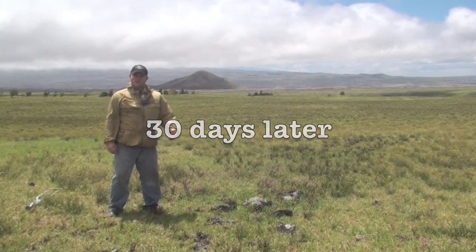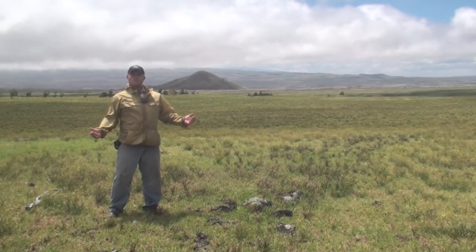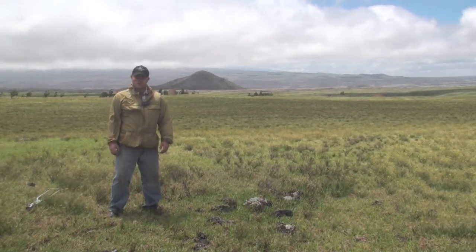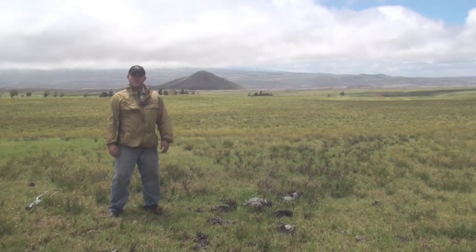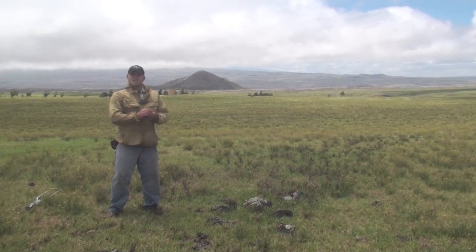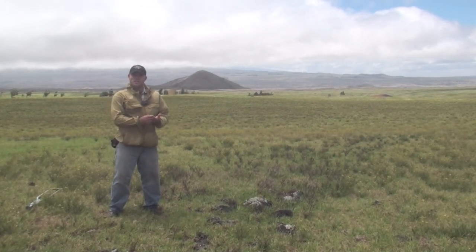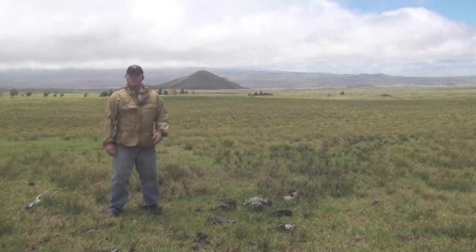We're here back at Waimea 30 days after our initial herbicide trial, and as you can see it's another beautiful blustery day. I'm happy to announce that at 30 days all three of the chemical treatments show really good post-emergent activity on the fireweed. Those chemical treatments are 2,4-D, Cimarron Plus — which is a metsulfuron and chlorsulfuron combination — and Milestone, which is the active ingredient aminopyralid.